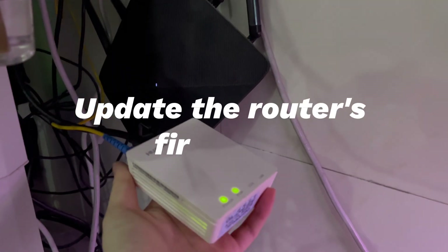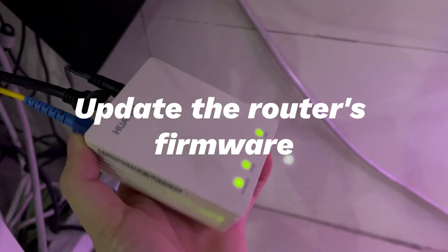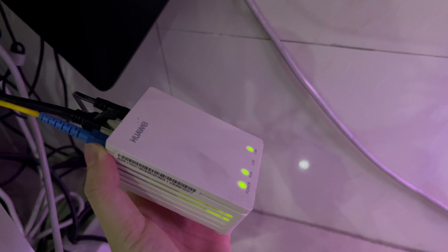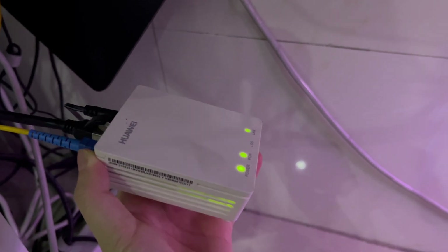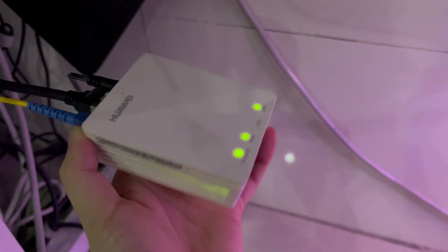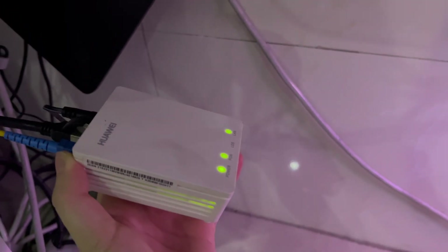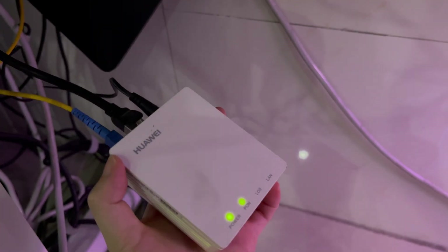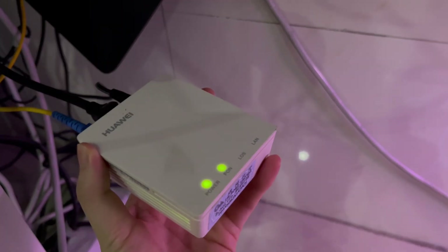Update the router's firmware. For most routers, the firmware update is automatic. If you're not sure if the router is running the latest firmware, there are two ways to check. One is to contact the manufacturer directly and ask if there is an update available. The other is to go to the router manufacturer's website and check for any information about the firmware update.